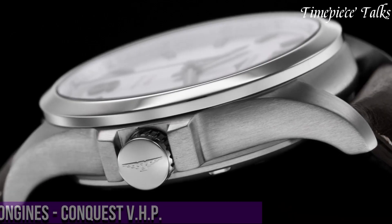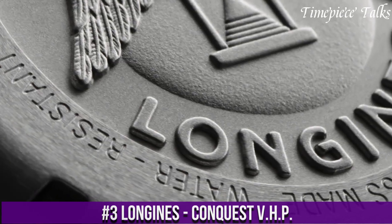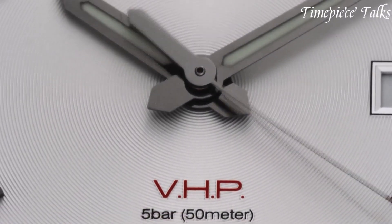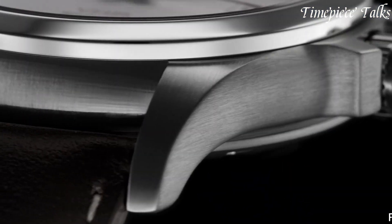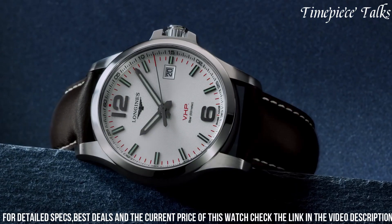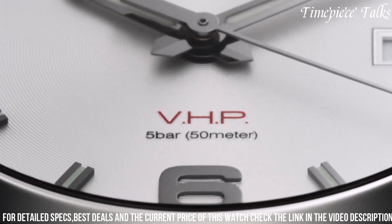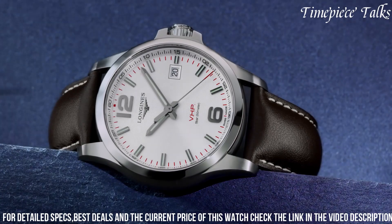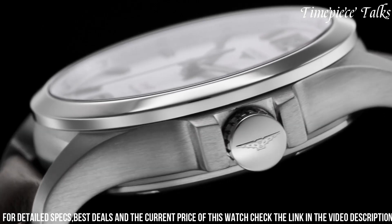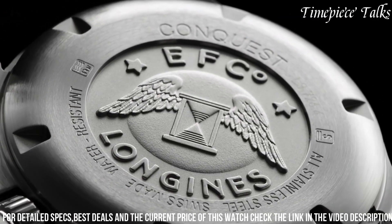Number 3: Longines Conquest VHP represents cutting-edge technology in the realm of quartz watches, blending exceptional precision with sporty elegance. Enclosed in a 41mm stainless steel case, this timepiece boasts a sleek and durable design suitable for an active lifestyle. Its black dial, enhanced by luminous hands and markers, offers excellent readability. The standout feature of the Conquest VHP is its ability to reset its hands after an impact or exposure to magnetic fields, ensuring utmost accuracy.